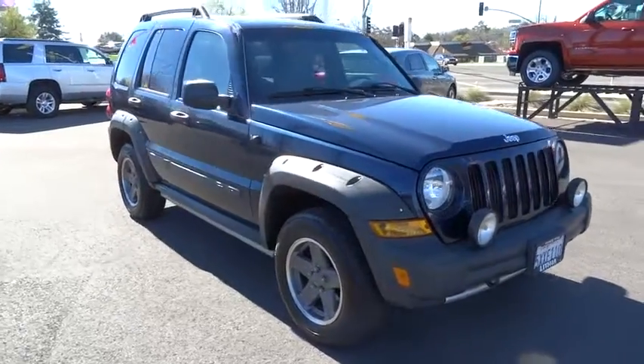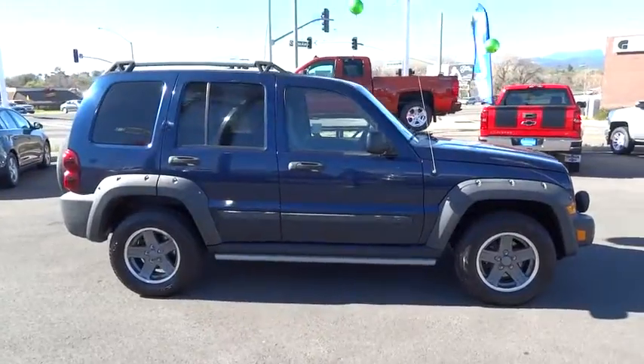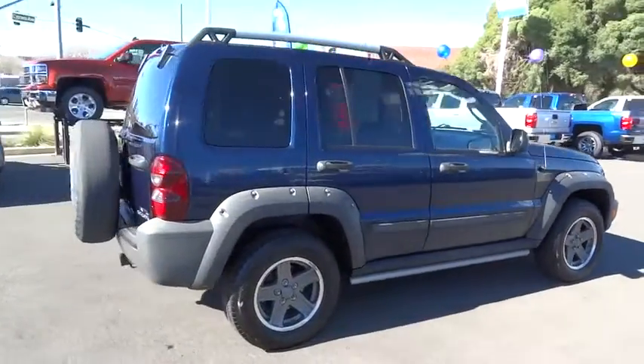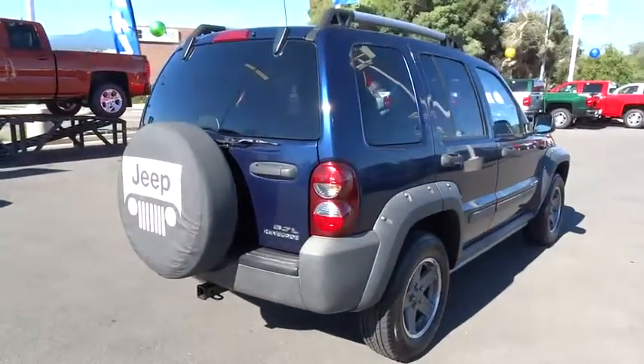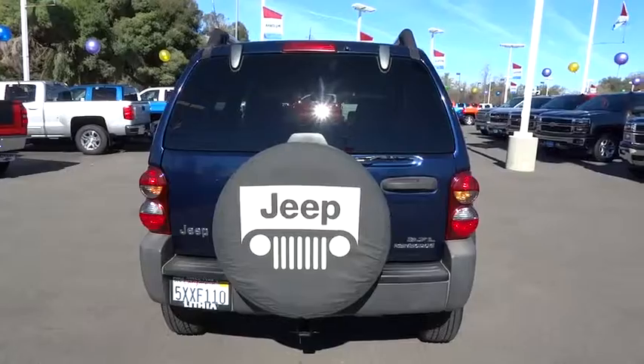2006 Liberty. The Jeep Liberty is quite capable off-road, one of the best in its class. Compared to the Jeep Patriot and Compass, the Liberty is more of a true Jeep with off-road prowess and bold, upright styling. This vehicle has less than 90,000 miles.